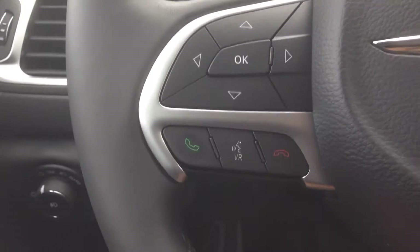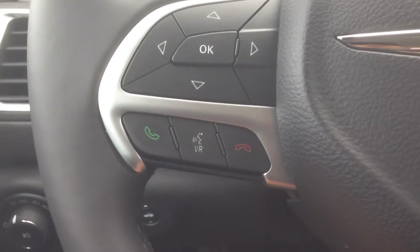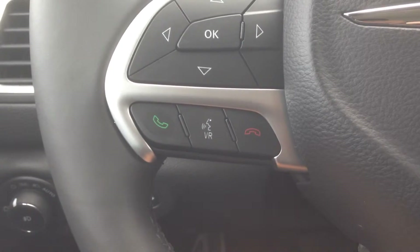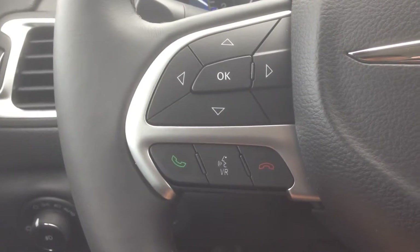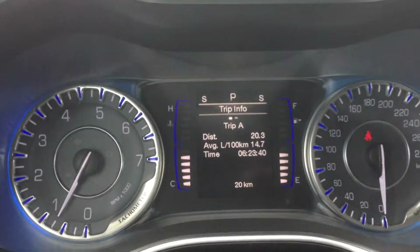On the right side of the steering wheel we've got cruise control settings, and on the left we've got buttons for the voice recognition and Bluetooth system, which will allow you to pair up to seven phones, make phone calls hands-free and wirelessly, and avoid a hefty fine for being on the phone while driving — a nice safety feature.